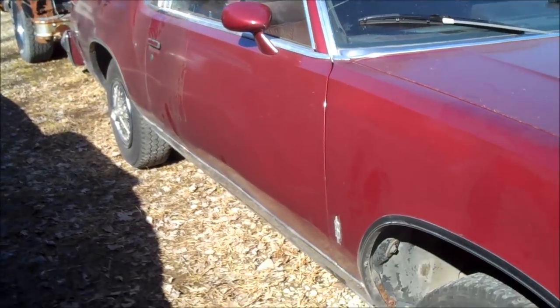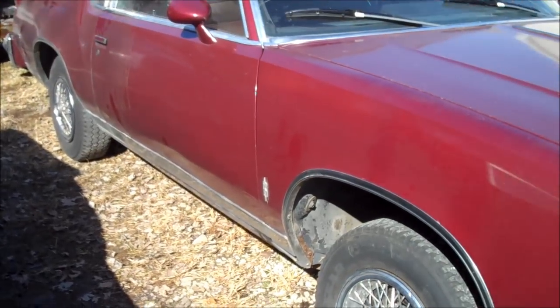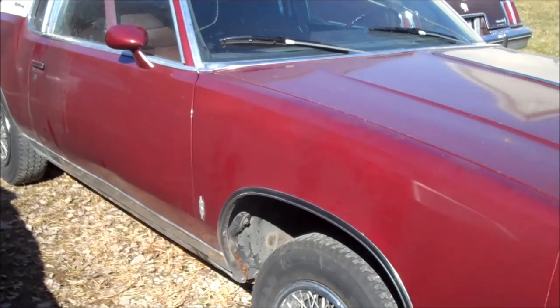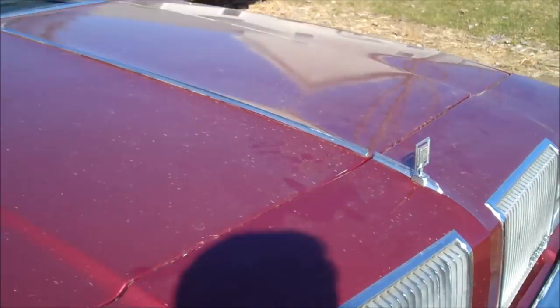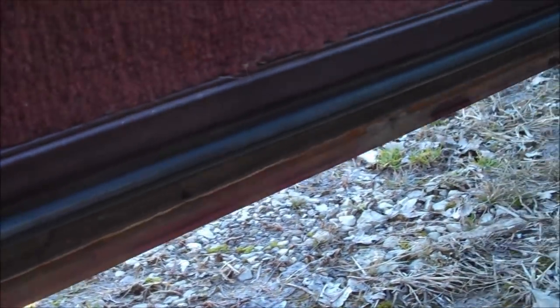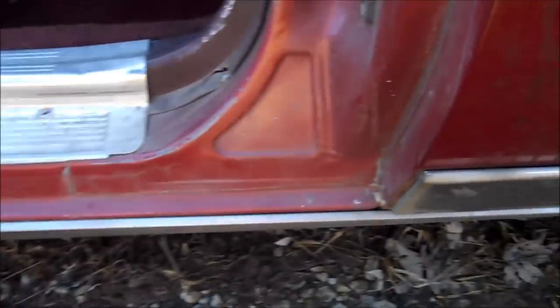It looks all original other than the paint on it, and it looks like it was never in an accident that I can see. Let me open up the doors and show you the interior. That's what the bottom of the doors look like — very, very nice shape. The entire lip is in perfect shape. This is what the quarter panel looks like. Rocker panel — very clean. West Coast car.